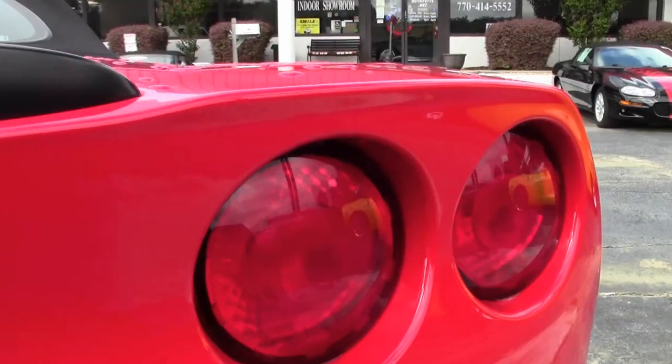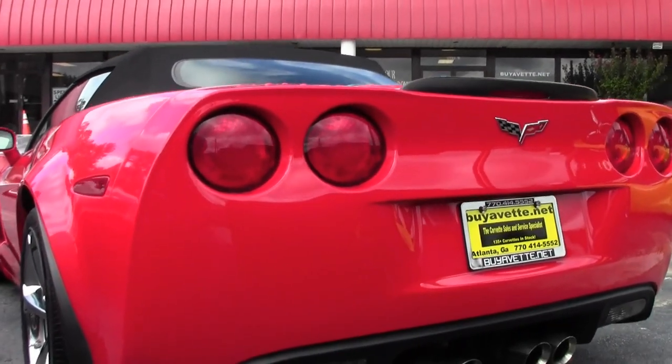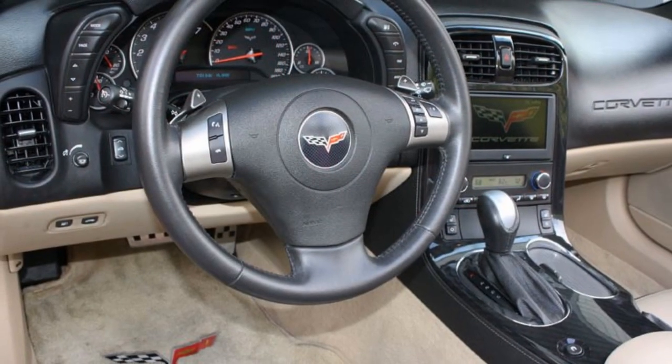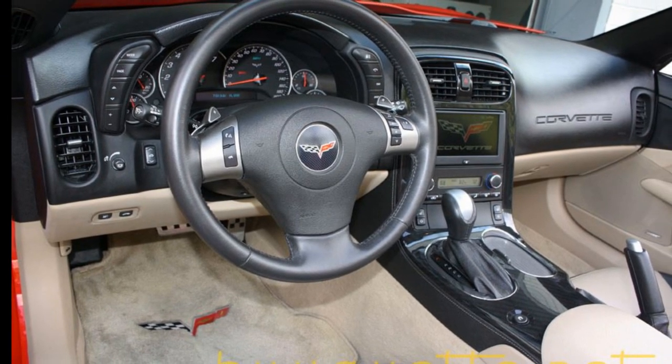This car sports the Grand Sport Heritage package and the Bose CD/XM MP3 stereo with navigation and steering wheel controls. It also has dual-mode exhaust, two-toned seats with embroidery, chrome wheels, OnStar, HID headlights, and fog lamps.